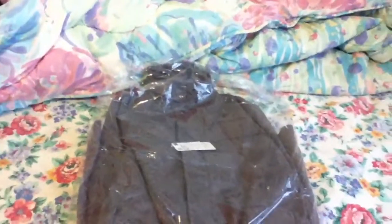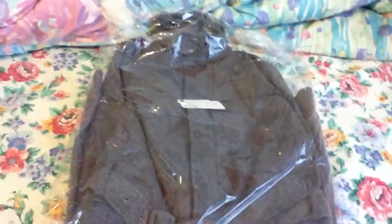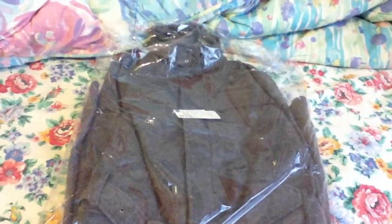I also got this today, October 13th, 2012. It's the Wind Scale coat, is what they call it, but it's actually a trench coat.